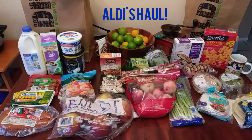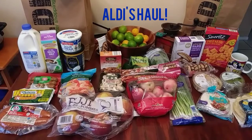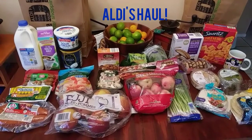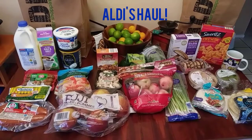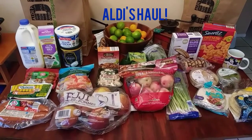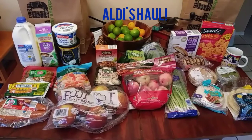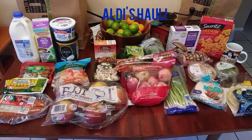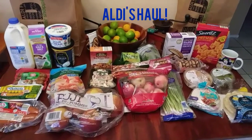Hello everyone, this is Gabby from A Different Place and I have an Aldi's haul for you today. It is Sunday, August 23rd, 2020. My total for today is $55.72. I received this via Instacart. The only thing is that there's one item missing, so I just contacted them regarding that.